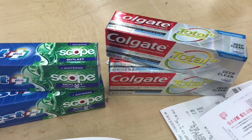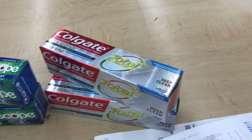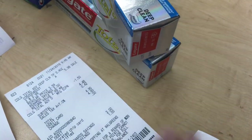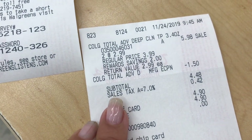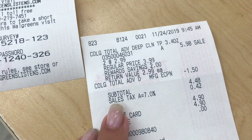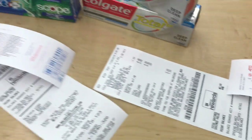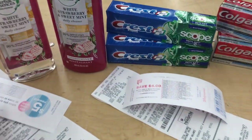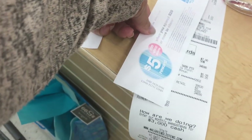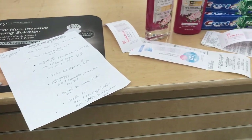On the Colgate deal — also completely free — it's $2.99 and when you buy two you get five dollars in register reward. It came out to $5.98, but I had a $1.50 digital coupon, so it came out to $4.48. Here's my five-dollar register reward. So far I've got everything, plus the 5,000 points when you spend twenty — including one I'm rolling from last week.